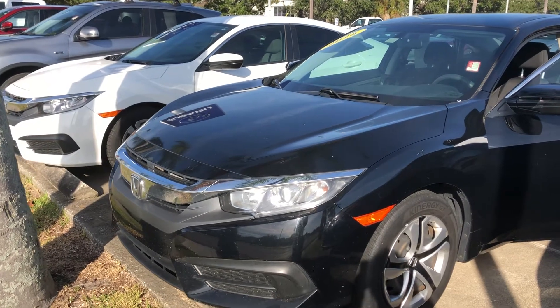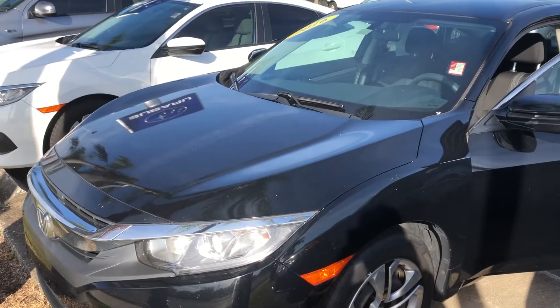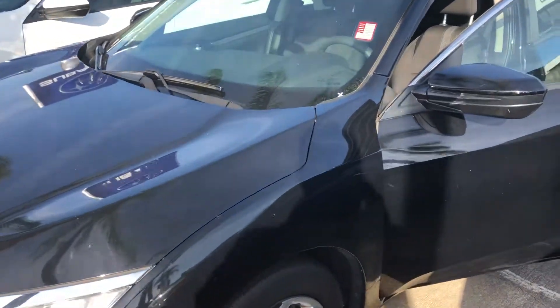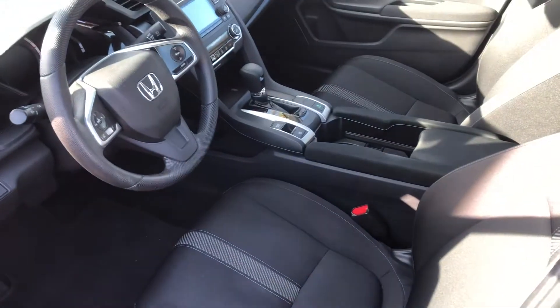Good morning, Roy. I wanted to make you a little video of the Honda Civics that we have here. I do have a white one that's the same year as the black one. They both have about 43,000 miles on it, so there are other options here. I know you specifically asked to take a look at this one, so I'll show you the interior.